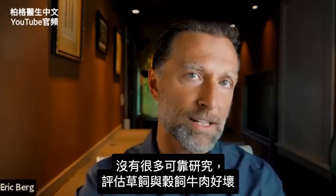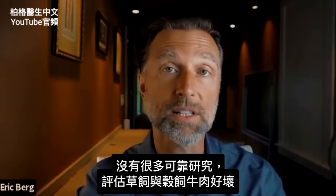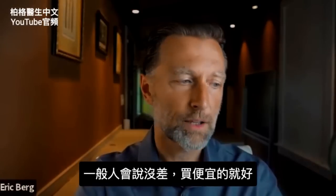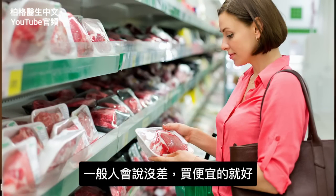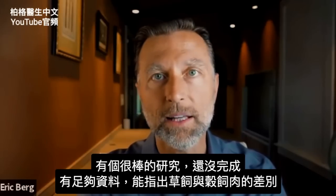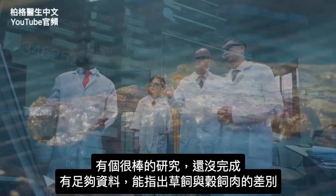When you're evaluating grain-fed versus grass-fed beef, there's not a lot of information or credible studies out there that look at the differences between these two things, especially grass-fed, grass-finished to grain-finished beef. You'll have people that will tell you there's no difference — they're both the same, so go ahead and get whatever's cheaper. But that advice is purely based on there being no studies showing the difference, until now.